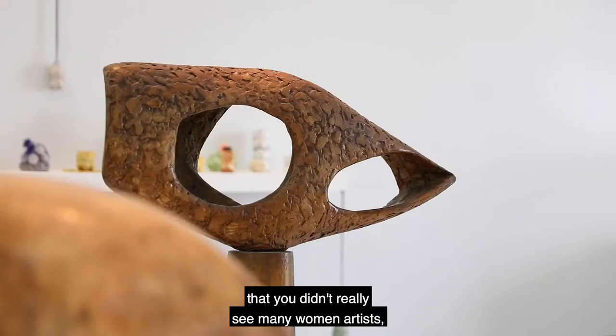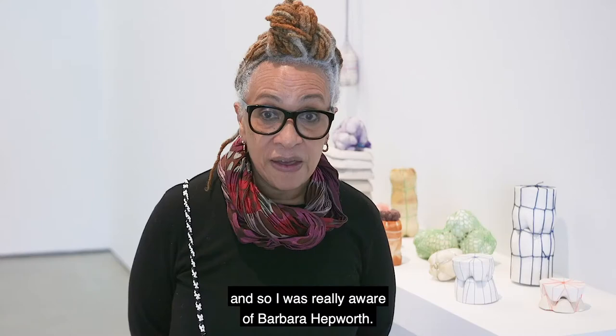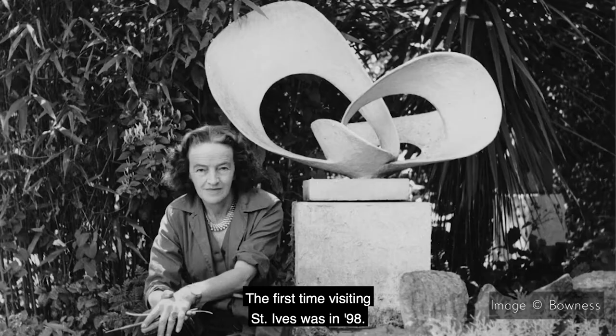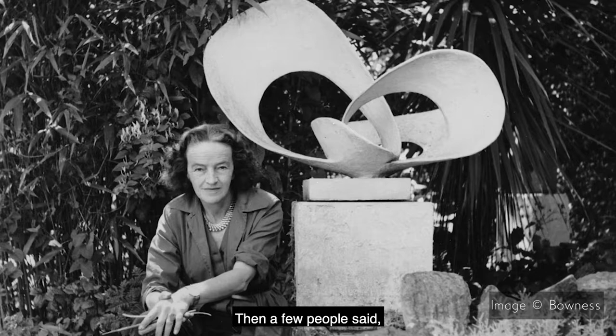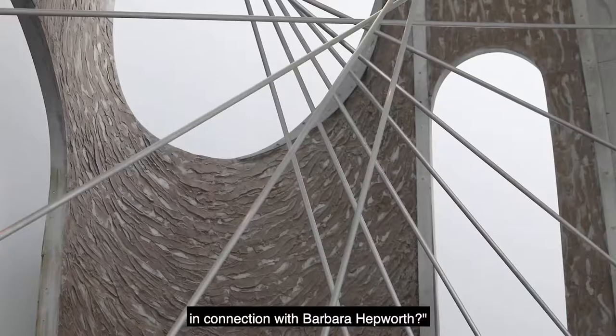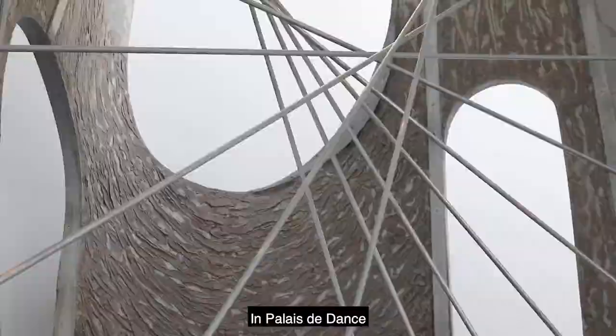I was always aware at school that you didn't really see many women artists, so I was really aware of Barbara Hepworth. The first time visiting St Ives was in '98, then a few people said, oh, would I be interested in doing a residency at St Ives in connection with Barbara Hepworth.